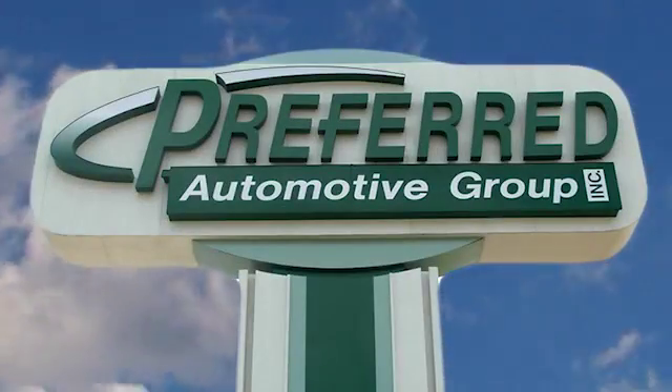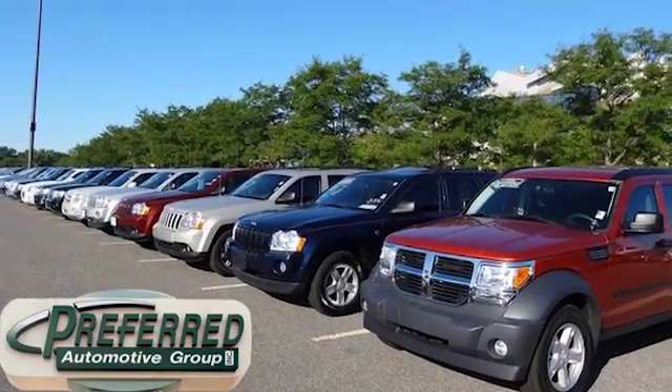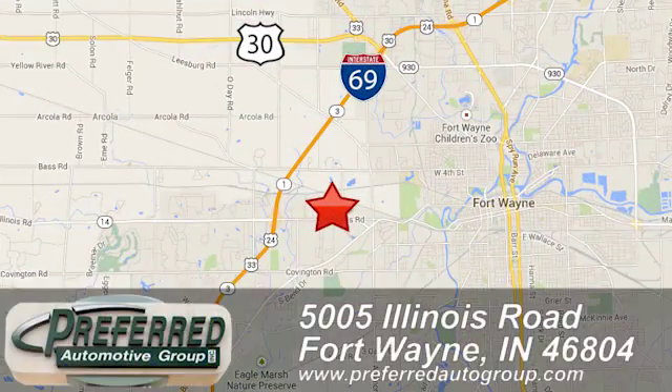Preferred Automotive Group on Illinois Road is Indiana's largest independent auto dealership. We are conveniently located at 5005 Illinois Road in Fort Wayne, Indiana.